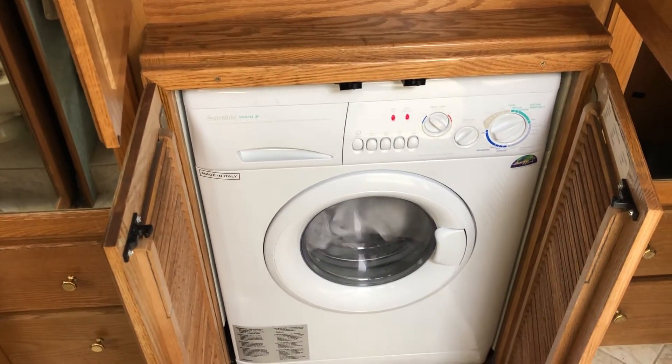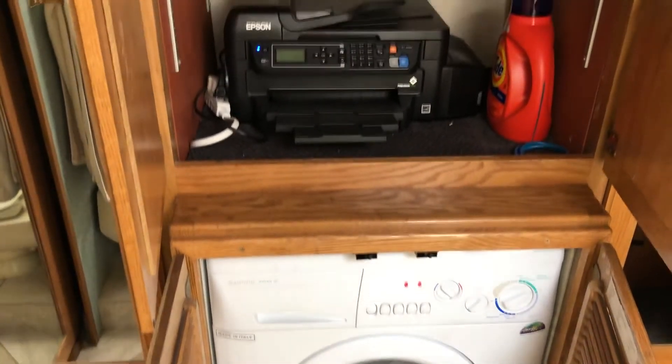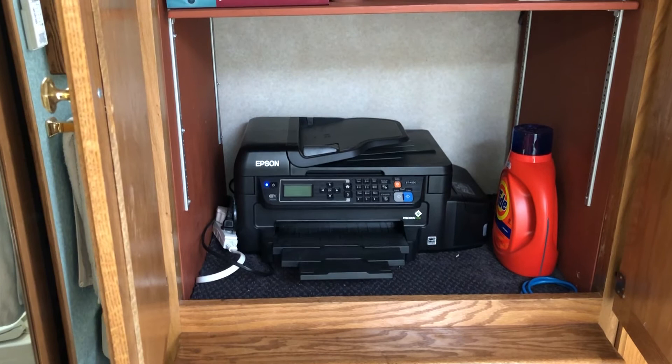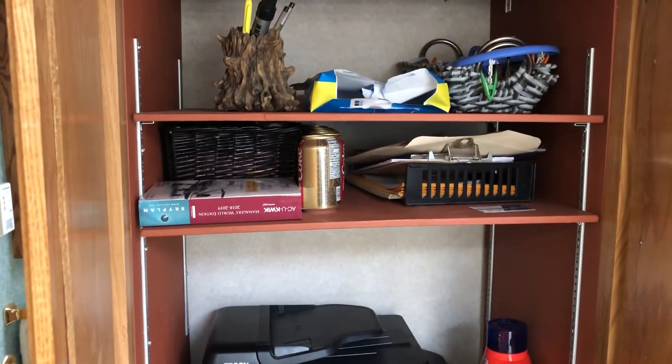With this running right now, you can hear how quiet this washer and dryer is. We can sleep right beside it and not even hardly hear it. Right above, we have our printer, which is on Wi-Fi, so we can print while we work at the kitchen table, because we are doing work at home right now, and just storage up above.